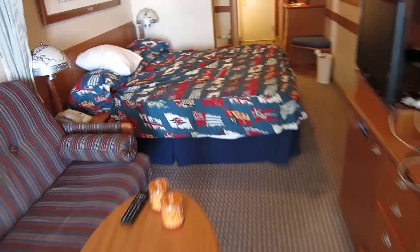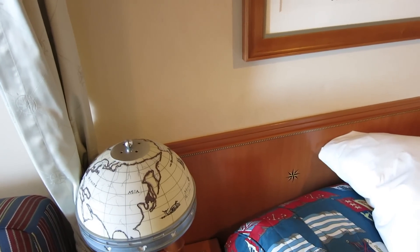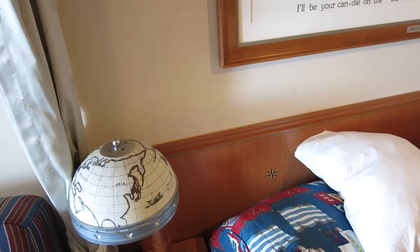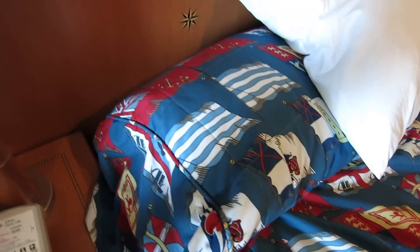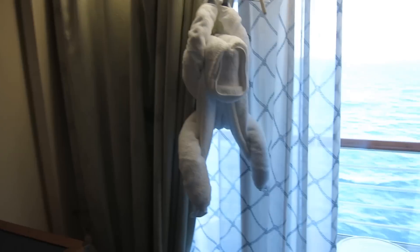The phone rang — that was my wife. She's downstairs in the D lounge and we're getting ready to play final bingo. She's also taking a class on making those towel animals. I'll grab the sodas and head right down.